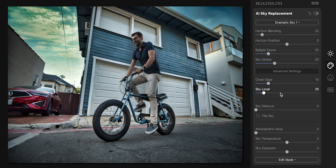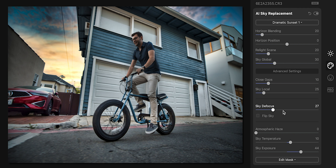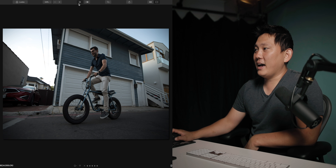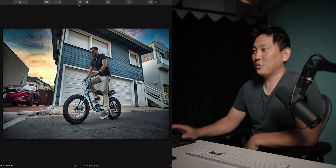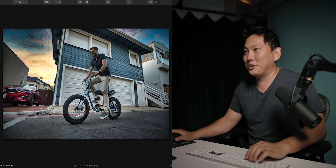Yeah, not bad. I'll choose a dramatic sunset — let's do that. Whoa. And then of course you go in and tweak it — sky exposure, make it look a little bit more natural. Sky defocus, especially if you're running a fast aperture, makes it blend in a lot more. You see how all this was done with just a couple of clicks. So we have our before and after with just a couple clicks — that is really why I'm obsessed with this app.